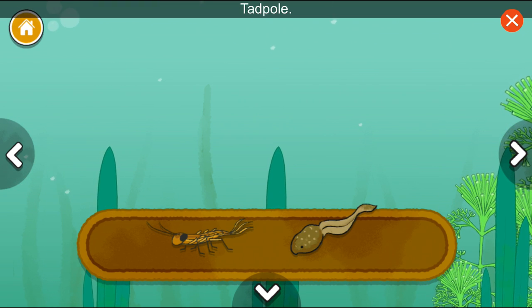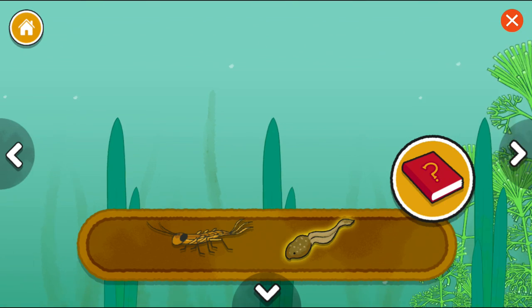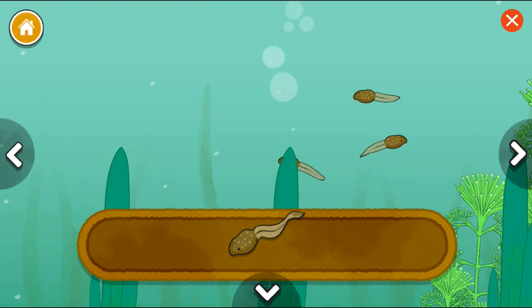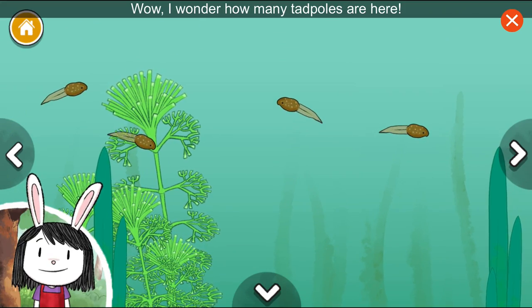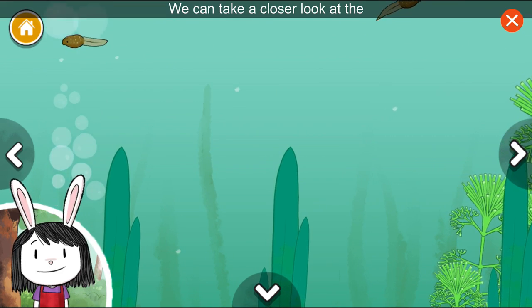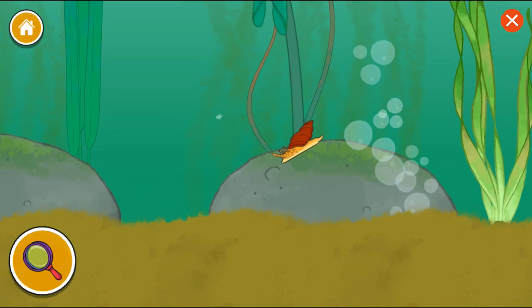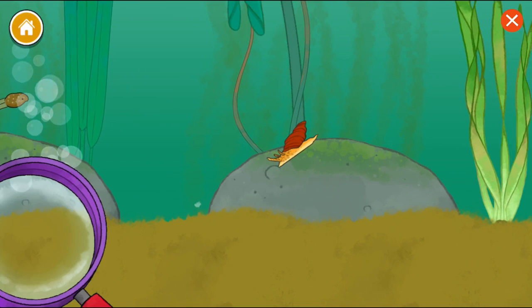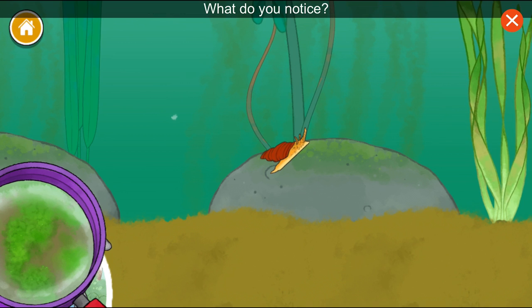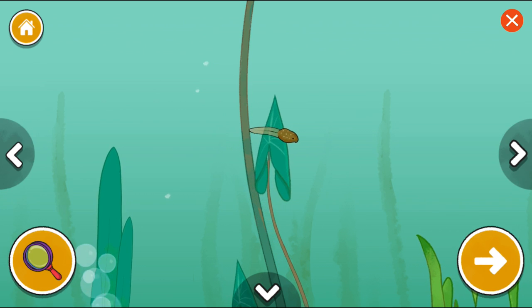Mayfly larva. Tadpole. I wonder how many tadpoles are here. Count how many you see. We could take a closer look at the plants and animals in the pond with this magnifying glass. I notice that the rocks look green up close. That's because they're covered in algae. What do you notice?